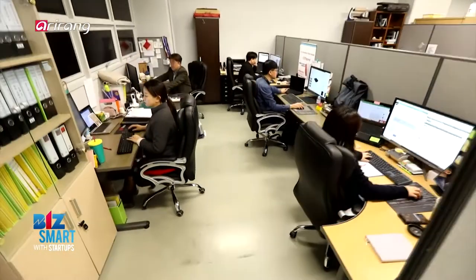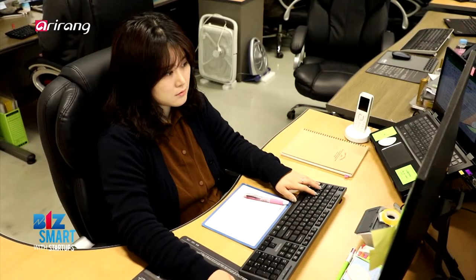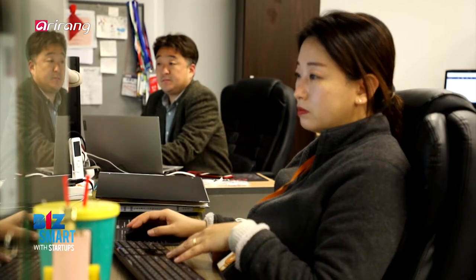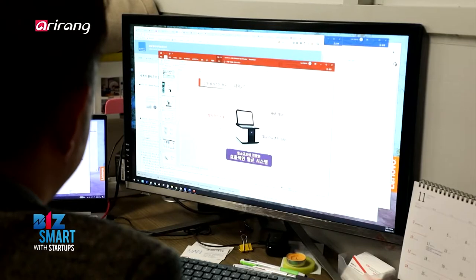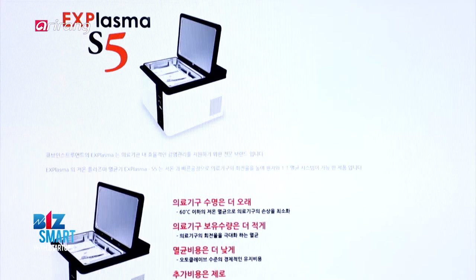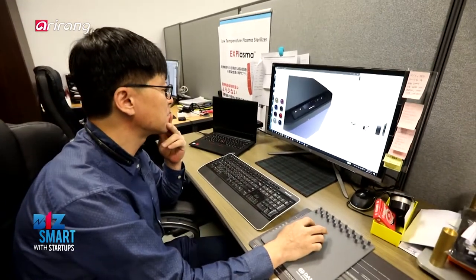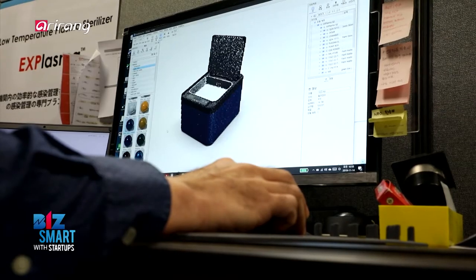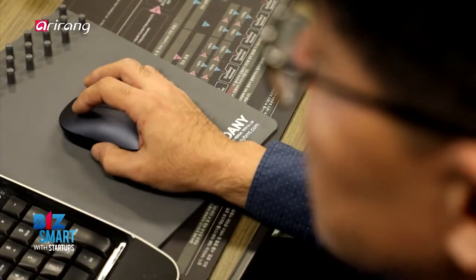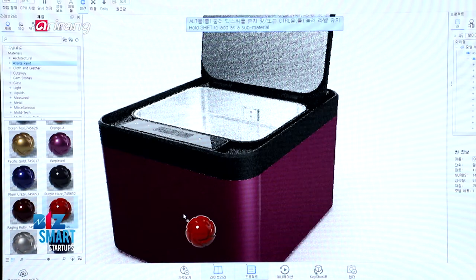Cube Instruments manufactures and distributes small plasma sterilizers. This product was developed with the goal of creating a decent medical environment for both patients and hospital staff. Its products are smaller than the ones out on the market and are reasonably priced. It strives to establish itself as a company specializing in the prevention of infections through independent research and development efforts.